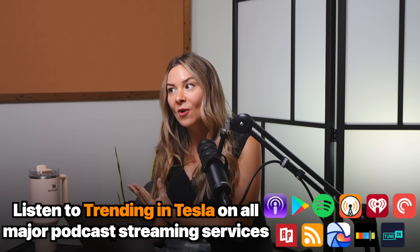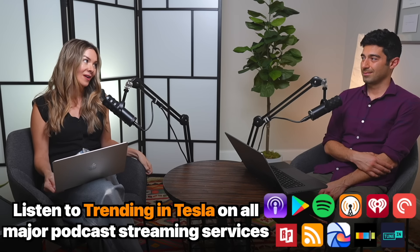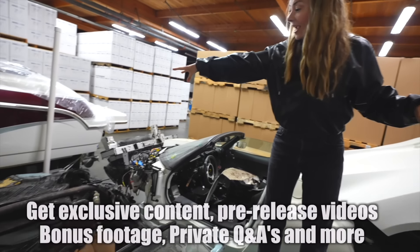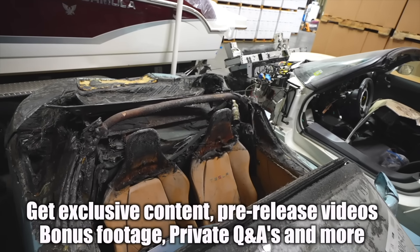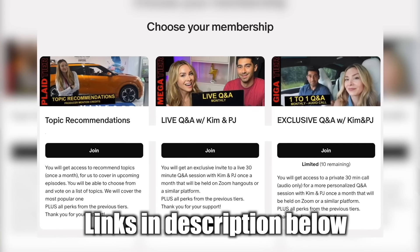A big thank you to our Patreon members for helping to support this channel. This podcast exists because of you, and you can listen on all major streaming platforms. Patreon members get exclusive access, early release of the podcast, never-before-seen footage, one-on-one Q&As with Kim and PJ, and discounts too. We have a couple of things up our sleeves for Patreon members coming soon. Thanks for watching — we'll catch you next time.